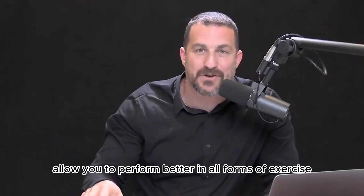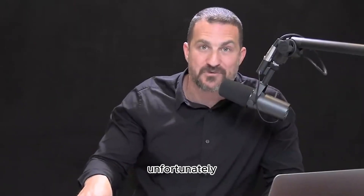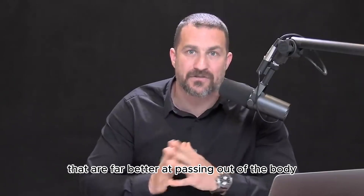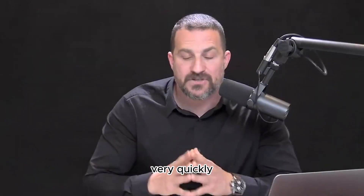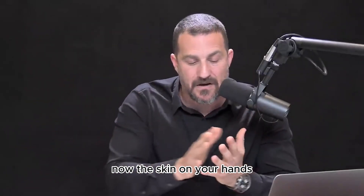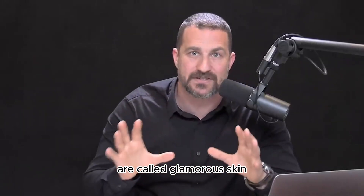What I'm about to tell you will allow you to perform better in all forms of exercise, and it is not commonly known. There are three locations on your body that are far better at passing heat out of the body and bringing cool in, such that you can heat up or cool your body everywhere very quickly. Those three areas are your face, palms of your hands, and the bottoms of your feet. The skin on those areas is called glabrous skin.